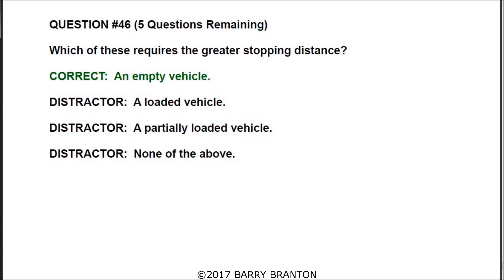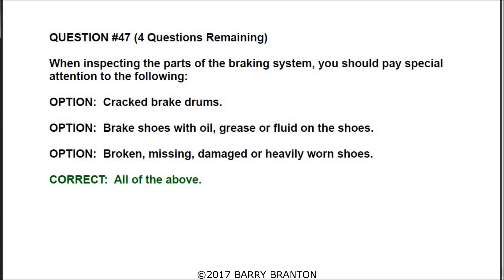Question number forty-seven: when inspecting the parts of a braking system, you should pay special attention to the following — and the correct answer is all of the above. You should pay attention to cracked brake drums, brake shoes with oil, grease, or fluid on them, and broken, missing, damaged, or heavily worn shoes.